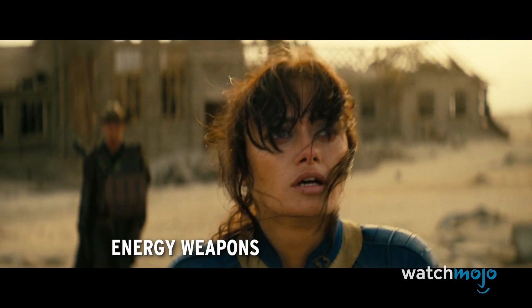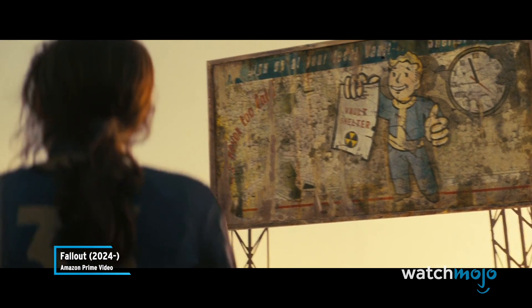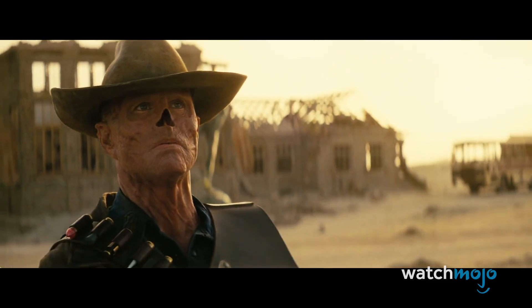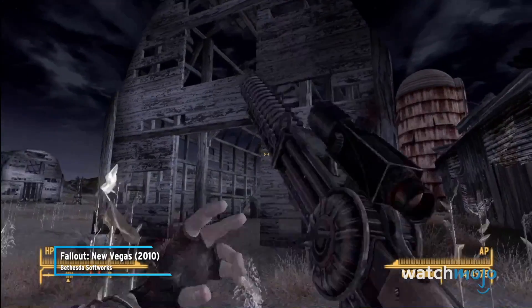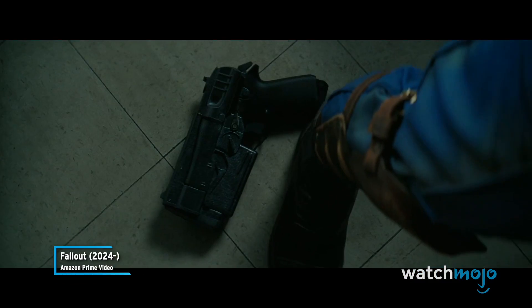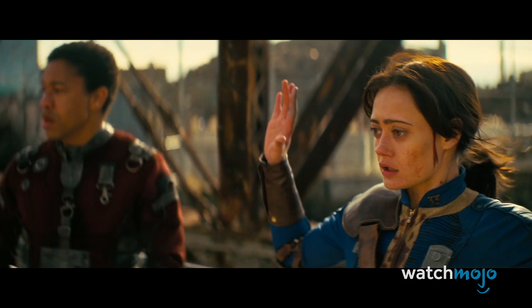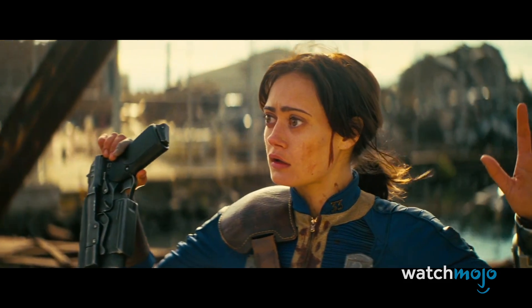Number 9: Energy Weapons. Vault dwellers may find themselves short on bullets in the wasteland, but conveniently, the universe of Fallout is replete with an arsenal of energy weapons. From Gatling lasers to plasma rifles, directed energy weapons are staples in the game and show. Perhaps fortunately, though, the streets of the real world are not so flooded with the same.